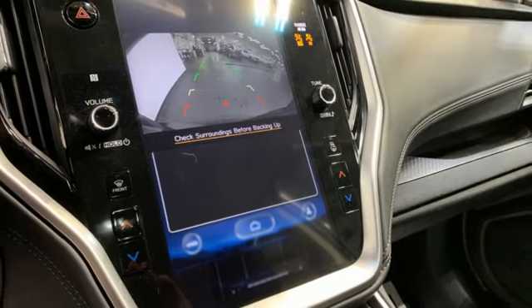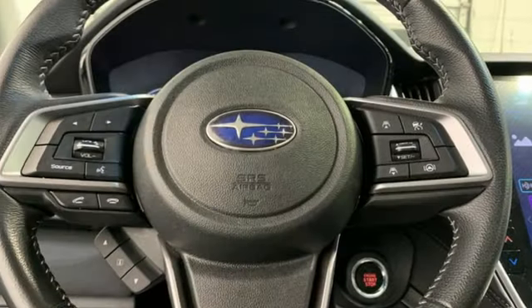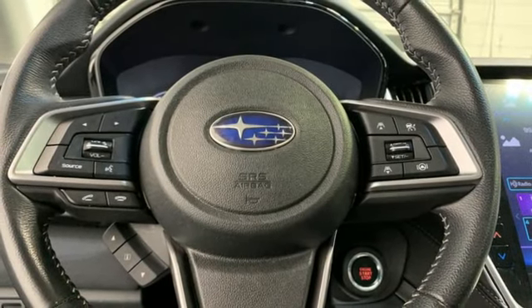Voice activated climate controls, H4 engine, active grille shutters, four-wheel drive, and LED low and high beam headlights.